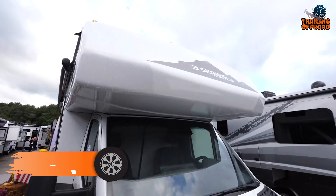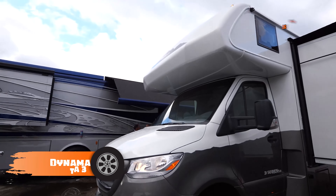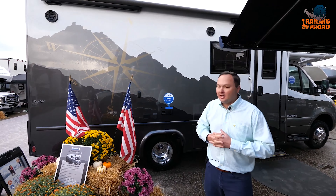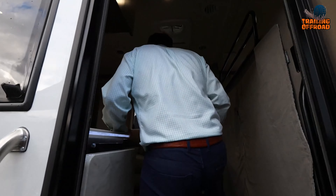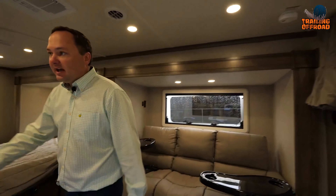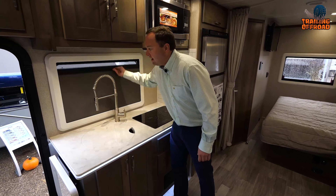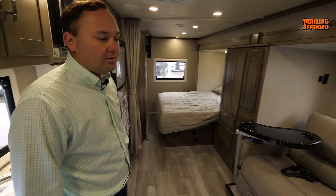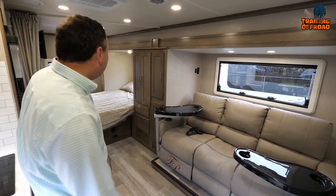Next on the list, we have the Dynamax Izata 3 — the epitome of luxury and versatility on the road, from the fuel-efficient Mercedes Sprinter platform to the exquisite full-body paint and contemporary interiors. Every detail of the Izata 3 series is designed with comfort and convenience in mind. As you step inside, you're immediately greeted by the warm glow of LED ceiling lighting. The sprung, residential-style dinette seats with lift-up storage offer the perfect place to relax, read a book, or enjoy a meal with family and friends.